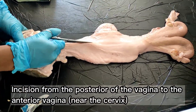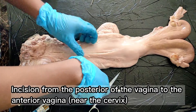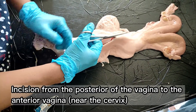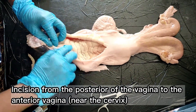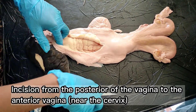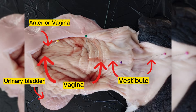An incision was made from the posterior of the vagina to the anterior part, near the cervix, to reveal the other parts of the reproductive tract. The picture here reveals the vestibule, urinary bladder, and the vagina — the anterior and the posterior parts.